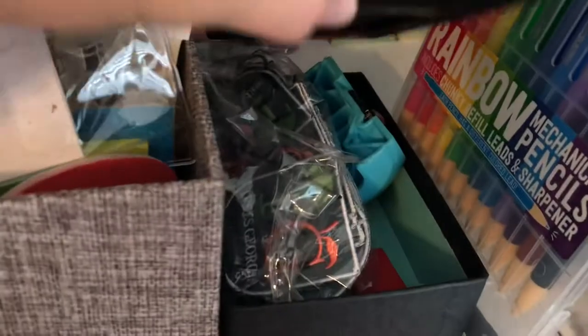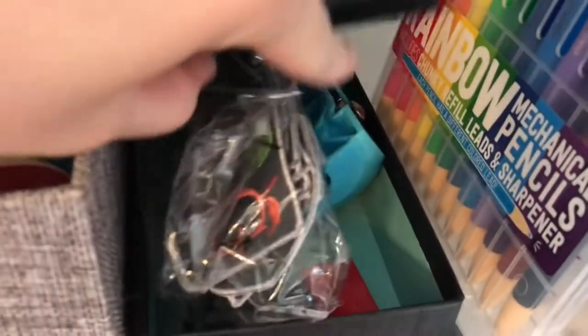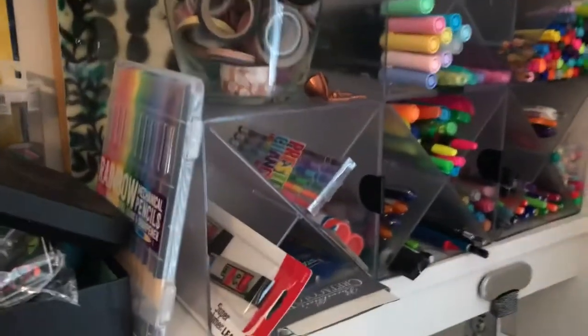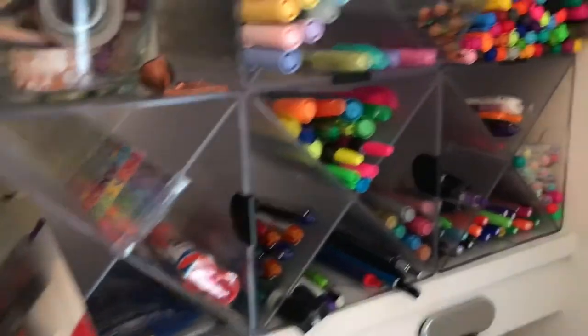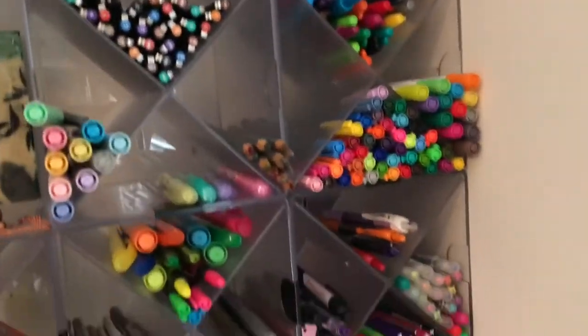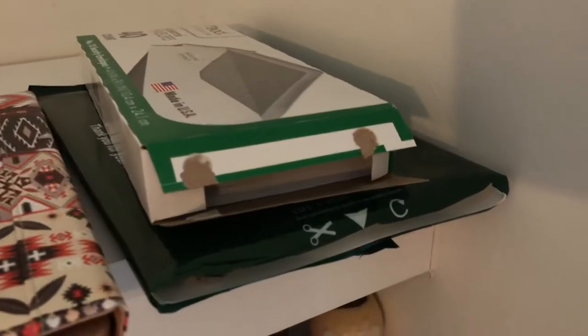There's an X-Acto blade case, more washi tape, pens, pencils, and markers — all organized nicely so I can see them. On the next shelf: envelopes, checks, the iPad holder I got when I first got my iPad.